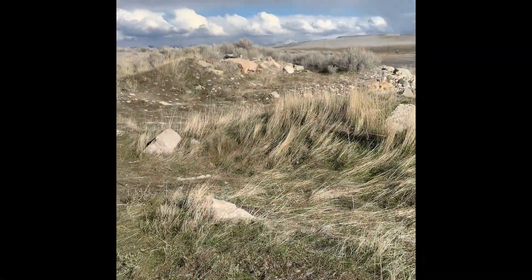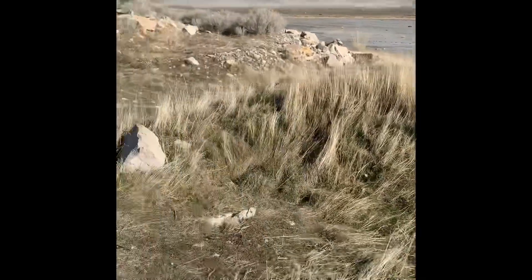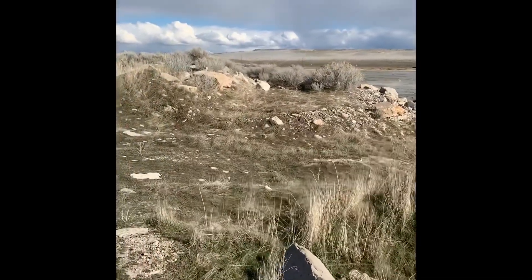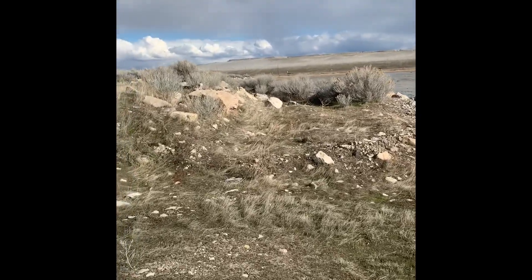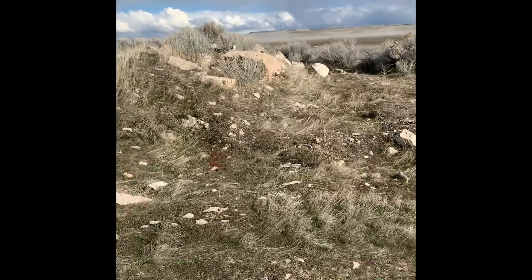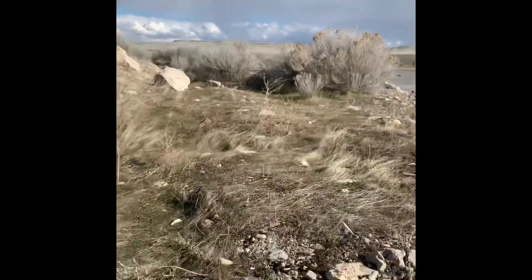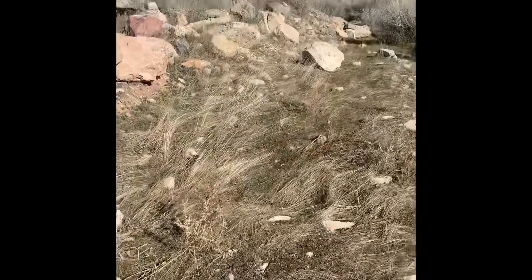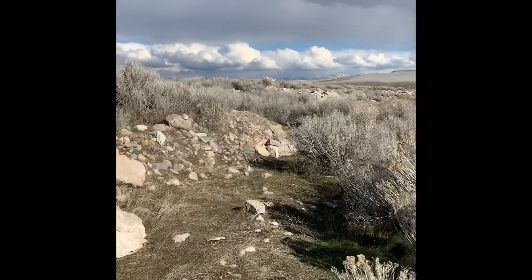Here is a good spot where you can tuck down if it's windy and have some lunch. If you walk over here, there's a good spot for some rock climbing all along here, as long as there are no birds nesting.